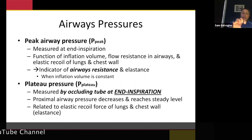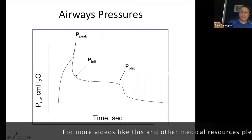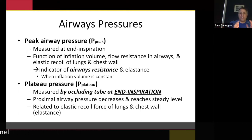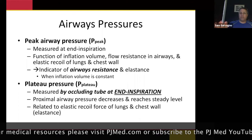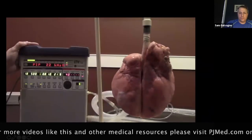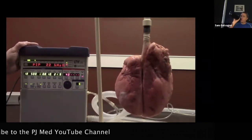Plateau pressure requires an intervention on the vent. You stop the breath after end-inspiration, and it gives you a pressure. Here's how it works: you give the breath, then you press a button on the ventilator that says you're not going to let the patient exhale. You press that button, it reads out a pressure — that is a good indication of compliance. Can the lung open and close easily, or is it as hard as a rock? Peak airway pressure equals airway resistance; plateau pressure equals compliance.